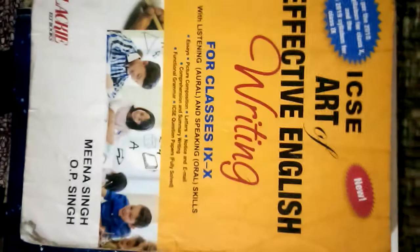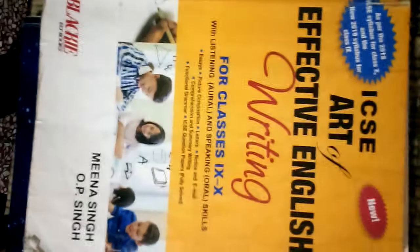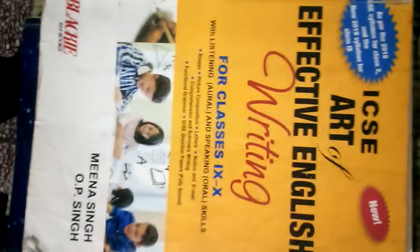This book is a must-have for all ICSE students. I believe Art of Effective English Writing is especially helpful for students from areas like UP and Bihar who are a little weak in English and face problems with essays. I also used to face problems, but by reading essays from this book I got an idea of how to write essays and how to approach them. You'll also get better at letter writing. It's a very good book. It's called Art of Effective English Writing by Mrs. Meena Singh and Mr. Opie Singh — take a screenshot and search for it on Google.